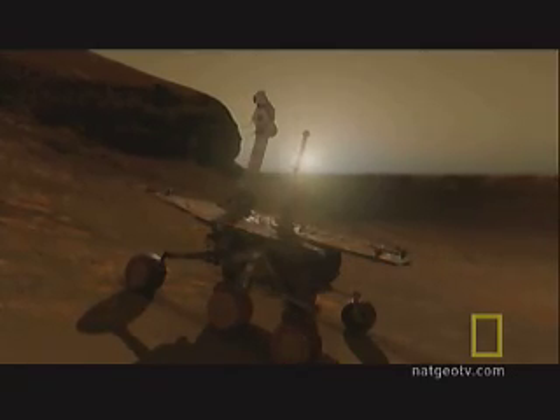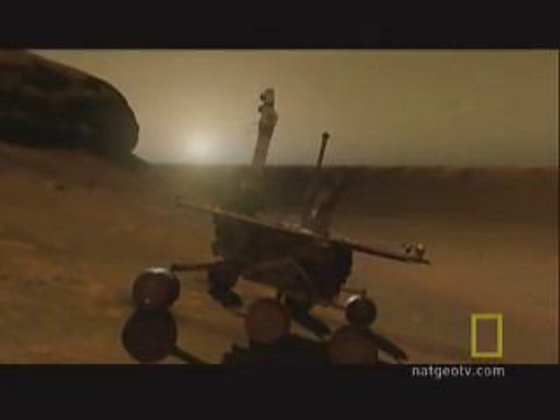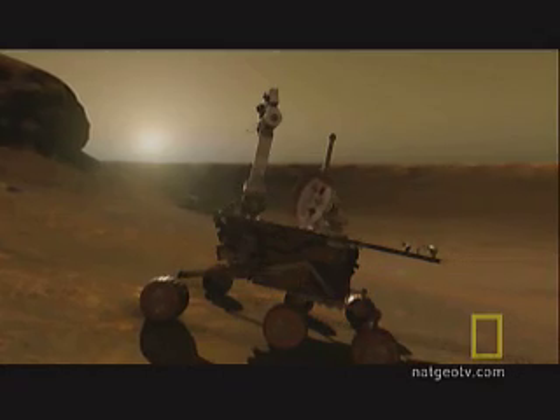It's morning on Mars. The sun is 140 million miles away, but strong enough to send current flowing through the solar panels of the rover called Opportunity, waking it up for another day of work.